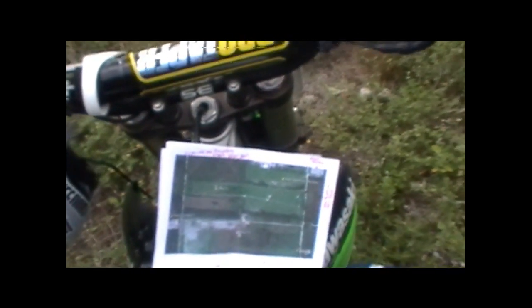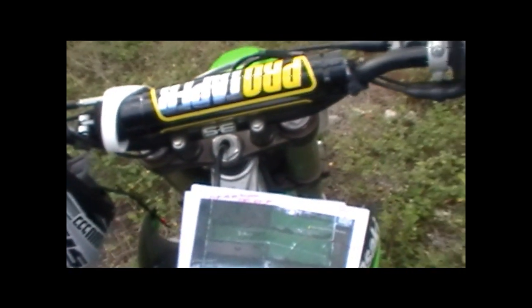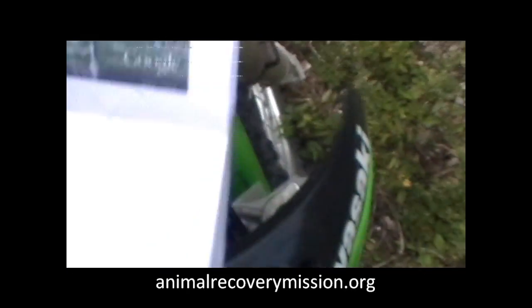I'm on one of my motocross bikes today, riding a really large parcel. There are probably about eight illegal slaughter farms on this one site. This is one of the parcels that I'm on now.